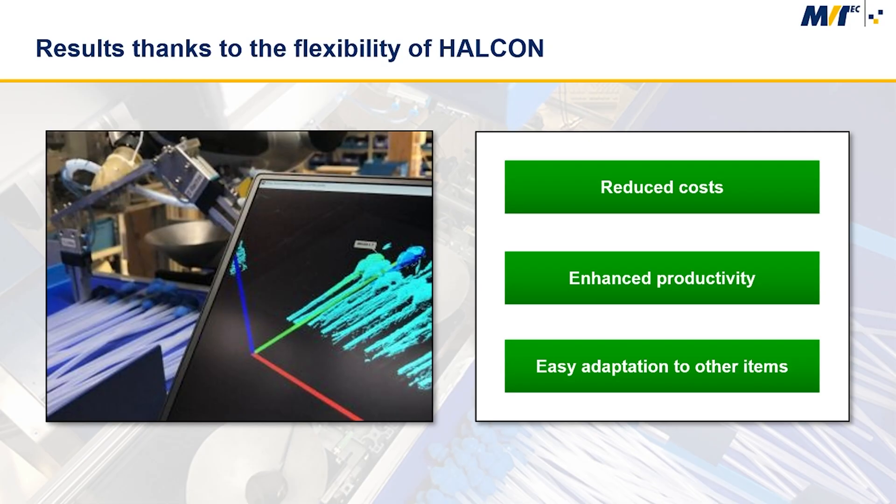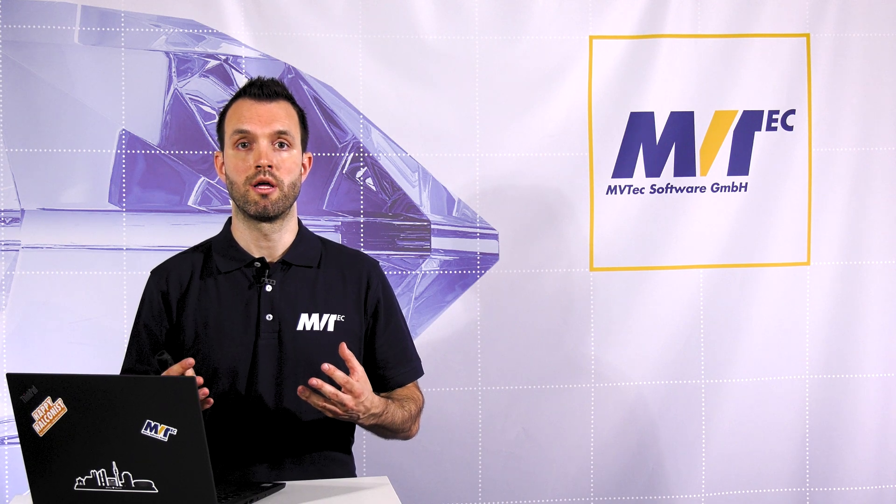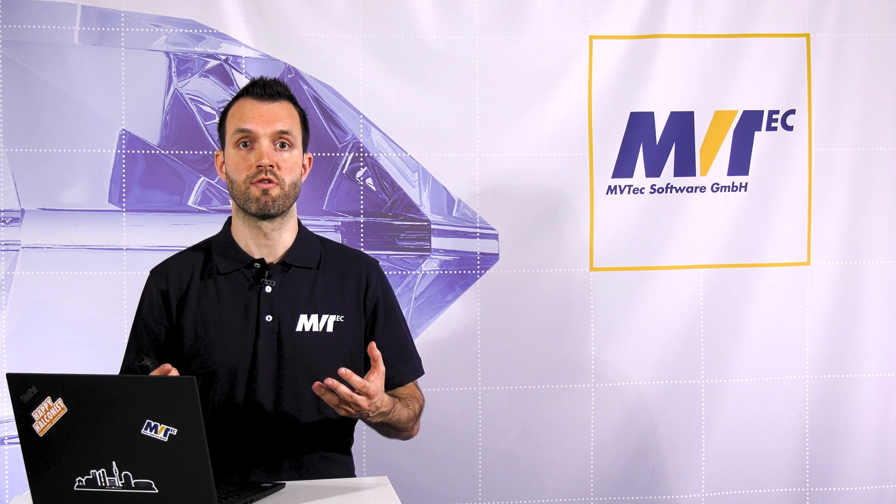This system for sorting catheters reduces costs, increases productivity, and thanks to the flexibility of Halken, it can be easily adapted to other items and other industries as well.